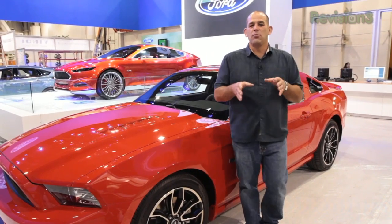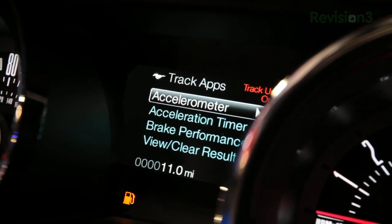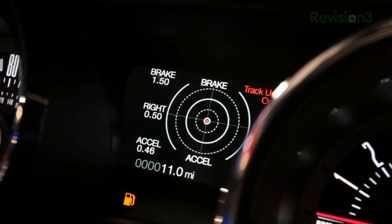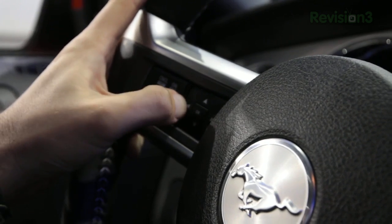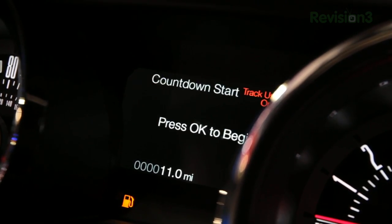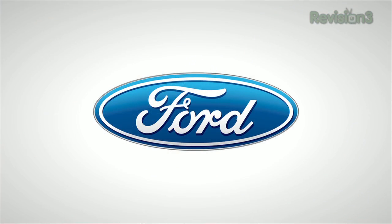The Mustang's 4.4-inch message center with track apps is going to log performance data for drivers, including acceleration times, braking times, and g-forces, and it's got both a countdown start and an automatic start. It all gets displayed in the Mustang's message center found in the cluster. The message center also displays diagnostic info, fuel economy, and more. Thanks to Ford for sponsoring Texila's CES coverage.